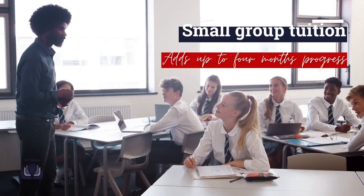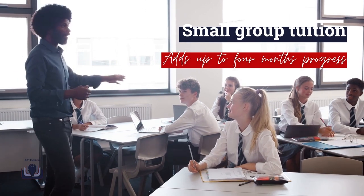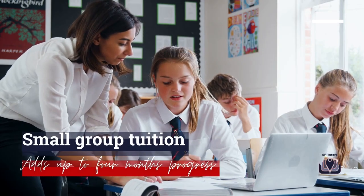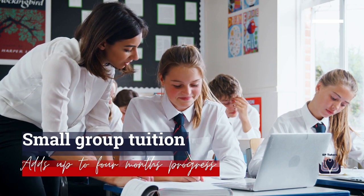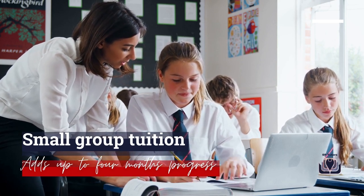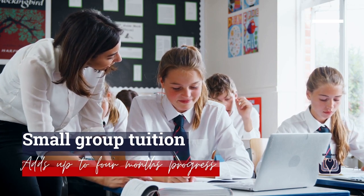Research undertaken by the Education Endowment Foundation reveals small group tuition adds up to four months' progress over a 12-month period. While overall effect sizes for maths and reading interventions are similar, reading interventions are the most impactful for older pupils, yielding higher effect sizes. Pupils in early years foundation stage and primary school measured more success with small groups than their older counterparts in secondary school. Small groups were defined as numbers between 2 and 5, and this reduction in ratio allows for closer interaction between educators and pupils.